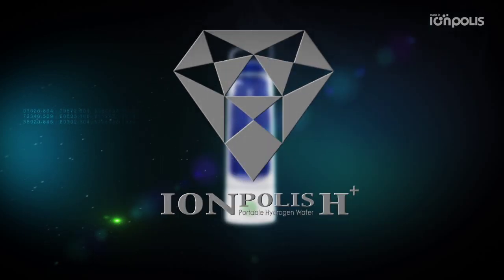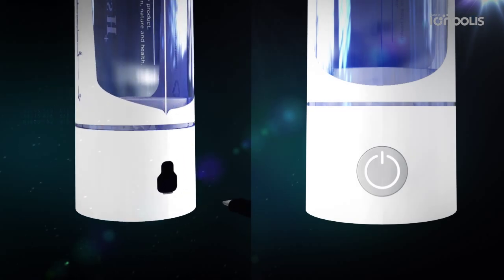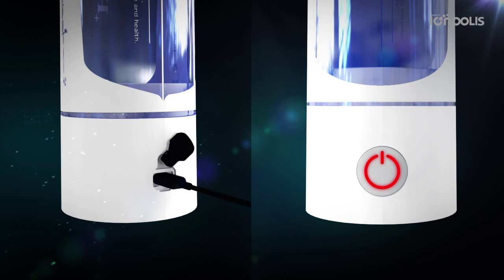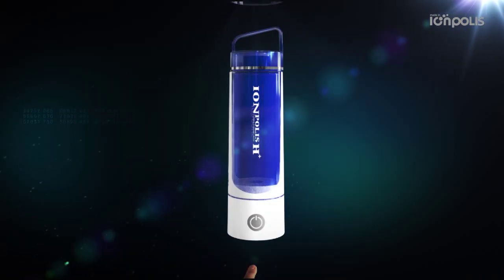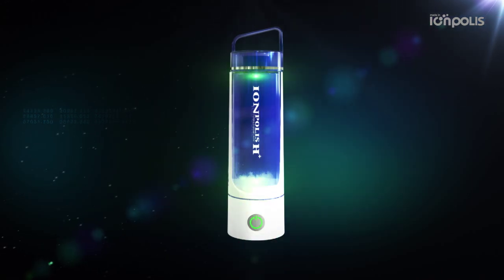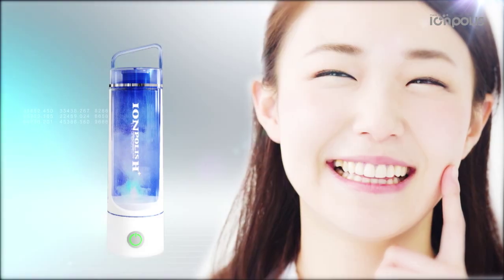Eompolis H Plus — necessary for our body. Charging the battery: green color turns on when the battery is fully charged. Fill with water and close the cap. Press the on button and it works for 2 minutes. Drink the hydrogen water after finishing.